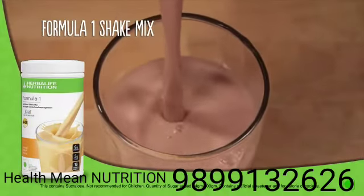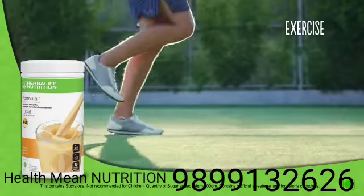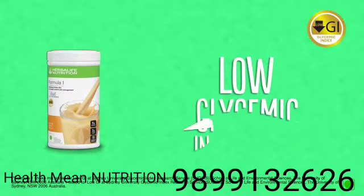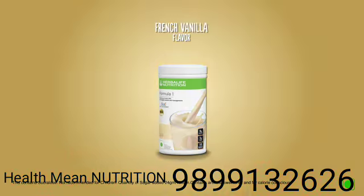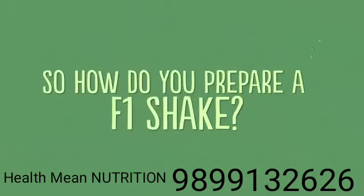Adding Formula One shake mix to your diet once or twice a day, along with portion-controlled meals and exercise, helps keep your body fit. Formula One shake mix is a low glycemic index food, which facilitates more modest increases in blood sugar and provides longer-lasting energy. It also comes in a range of flavors.